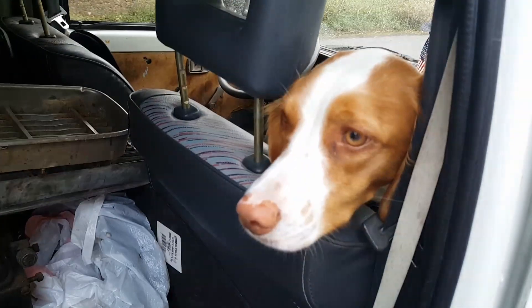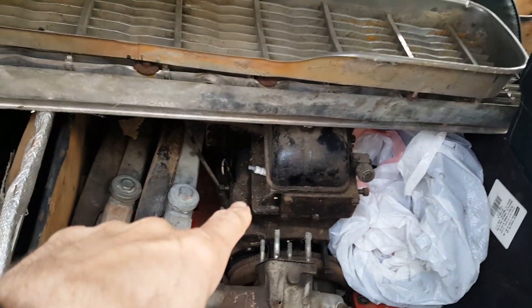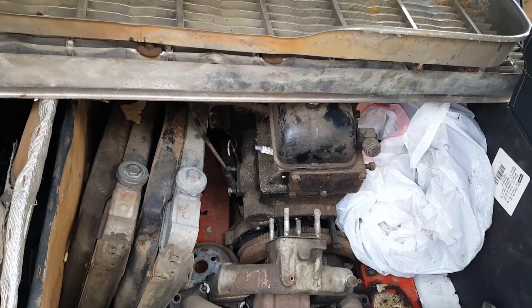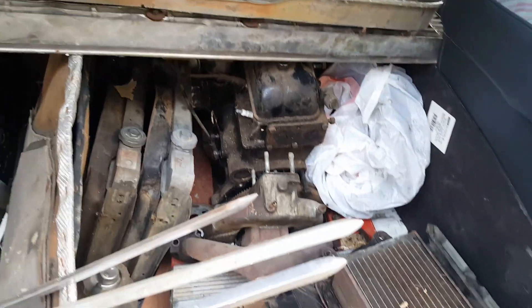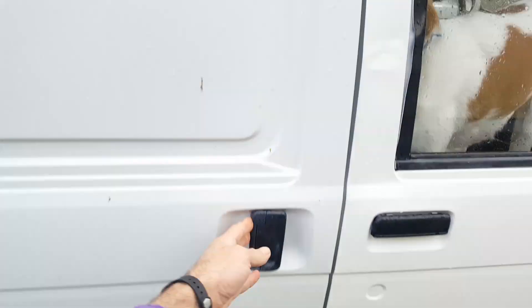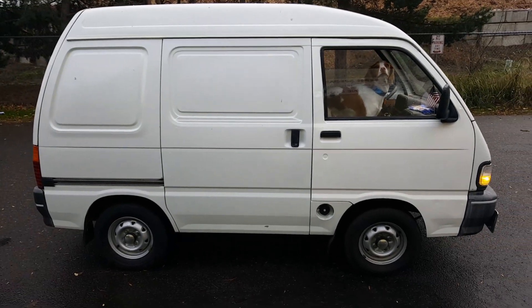And then we got our puppy dog. So pretty useful little van. I think that's an 1100 engine — I'm super excited about that. Complete. Nice score. It was gonna get scrapped. So the little van is proving its worth today.